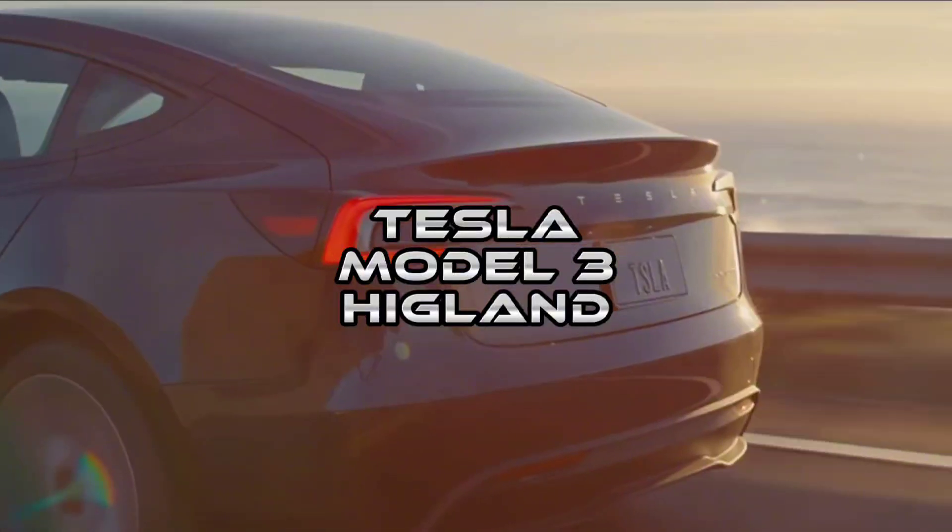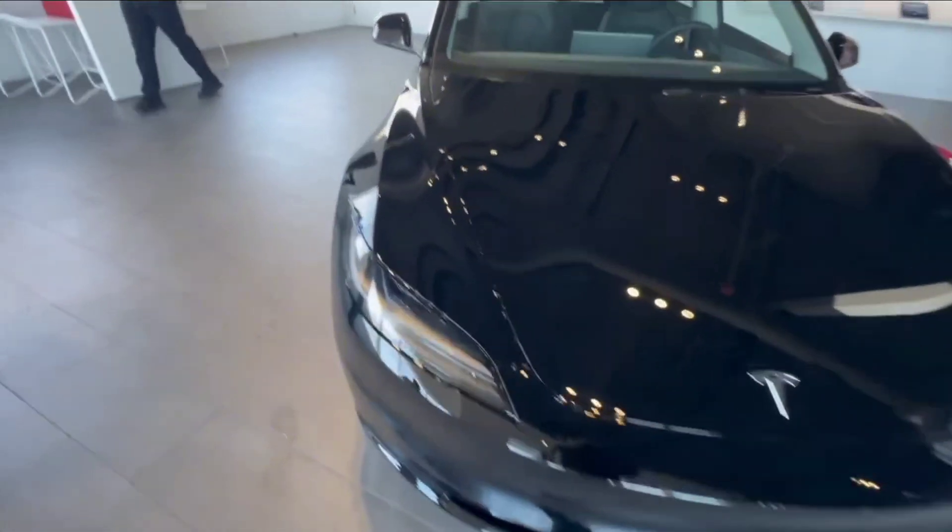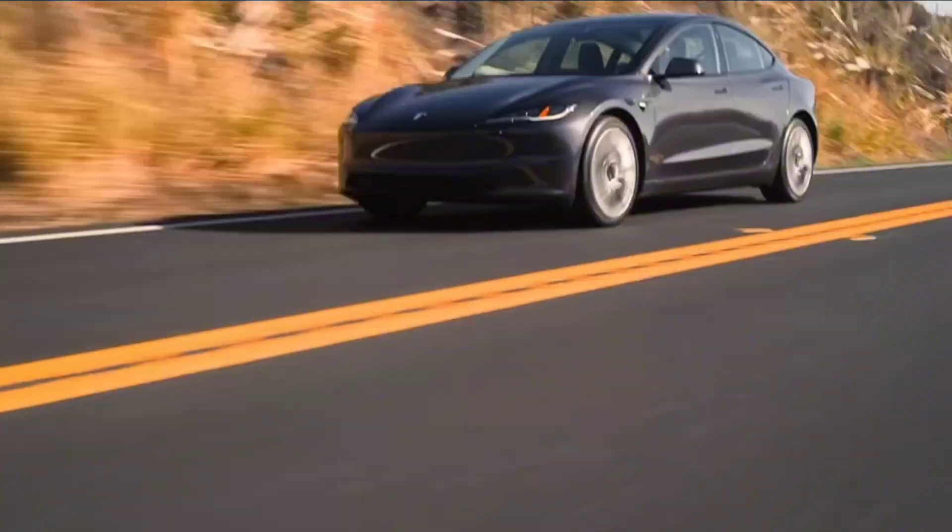Ever pondered about the intricacies of the new Tesla Model 3 Highland 2024 AWD model? Well, fasten your seatbelts because we're about to take you on a joyride full of exciting details about this dynamic machine.